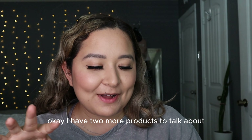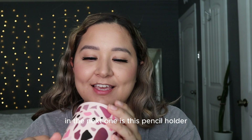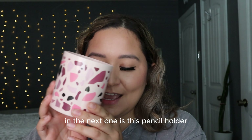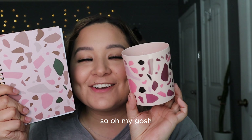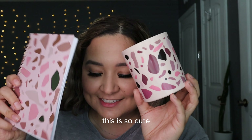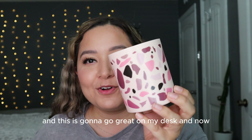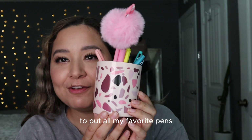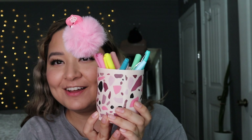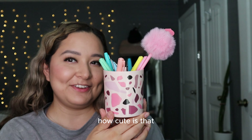My next product is this pencil holder and it's in the same print as my notebook — it's so cute and it's going to look great on my desk. Now I have a place to put all my favorite pens.